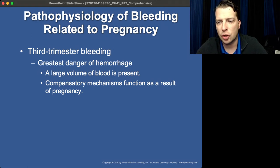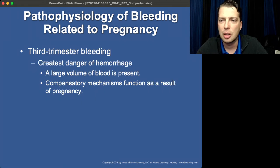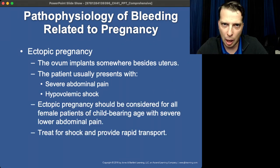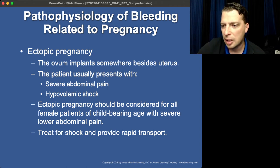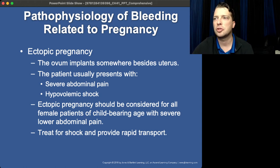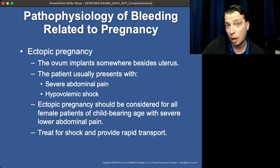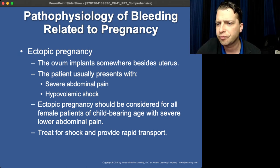Two major causes of third trimester bleeding are placenta previa and abrupto placenta. Ectopic pregnancy is not third trimester — it would be early pregnancy bleeding, because once the fetus develops in the fallopian tube, it's only a few weeks before it causes a problem. Always assume ectopic pregnancy versus miscarriage in early gestation, simply because ectopic pregnancy is far more severe and concerning than a miscarriage.